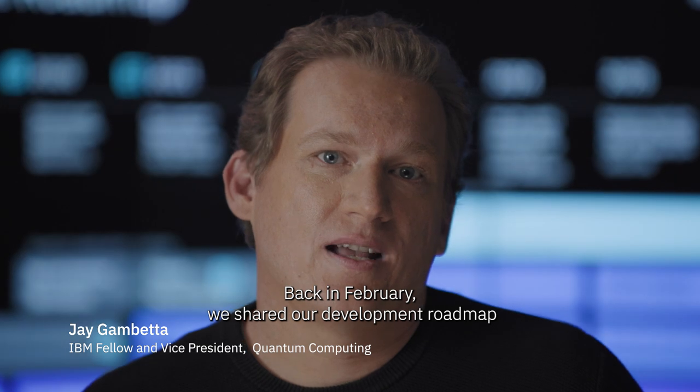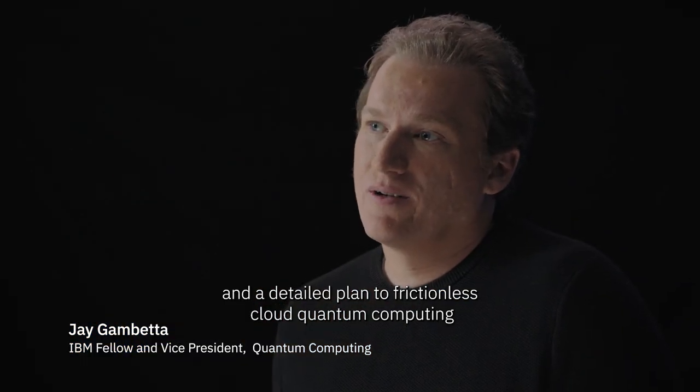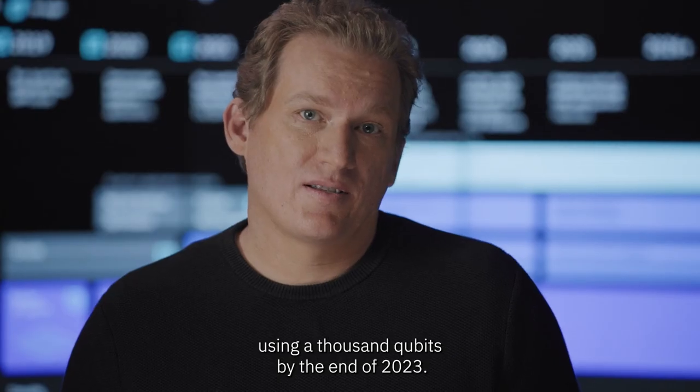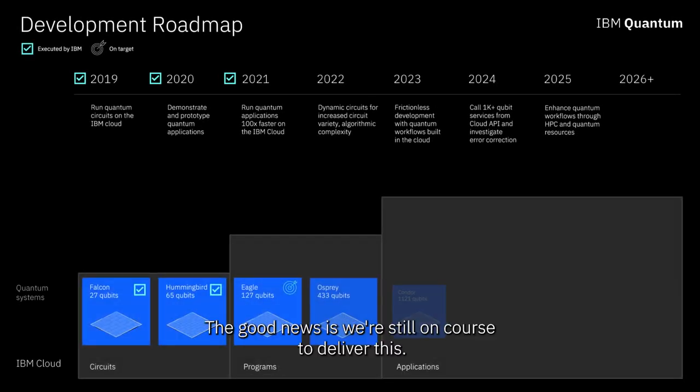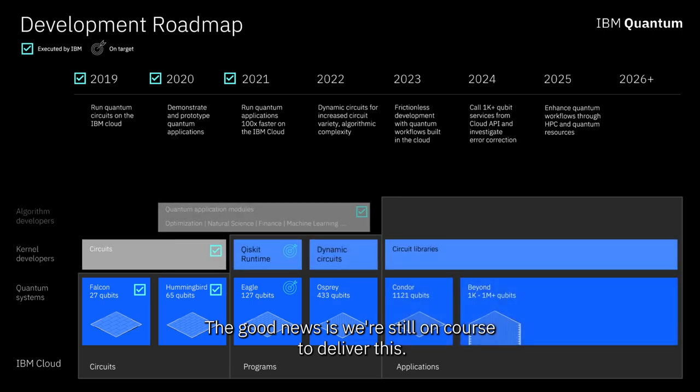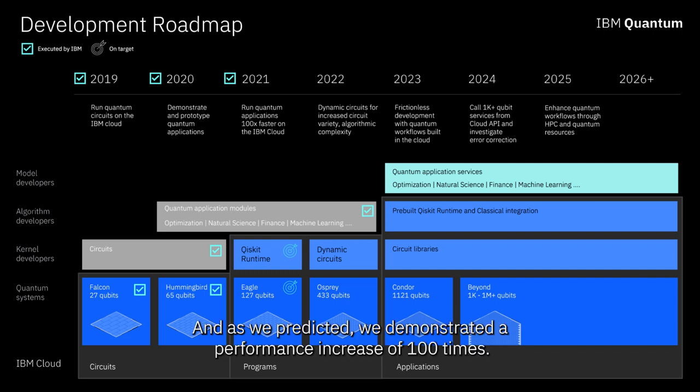Back in February, we shared our development roadmap and a detailed plan to frictionless cloud quantum computing using 1,000 qubits by the end of 2023. The good news is we're still on course to deliver this, and as promised in May, we launched Qiskit Runtime, and as we predicted, we demonstrated a performance increase of 100 times.